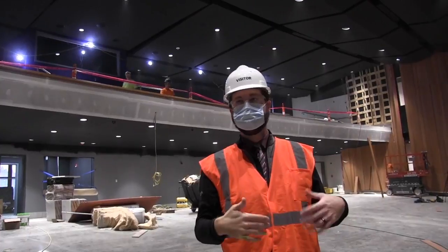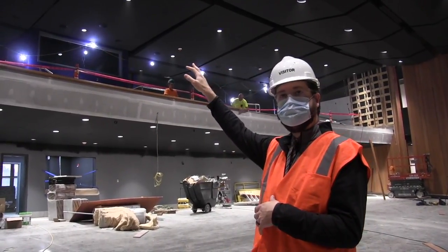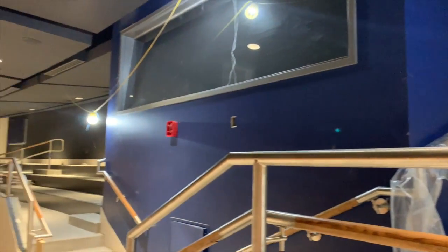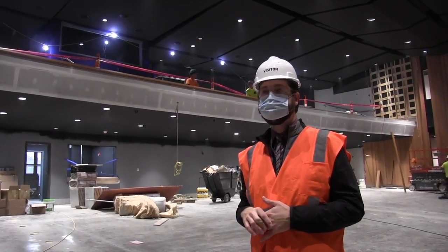The seating will be approximately 600 and some down here, and another additional 200 and some upstairs. It'll be good because the annex kids are here now, so if they need it, there's plenty of actual seats.